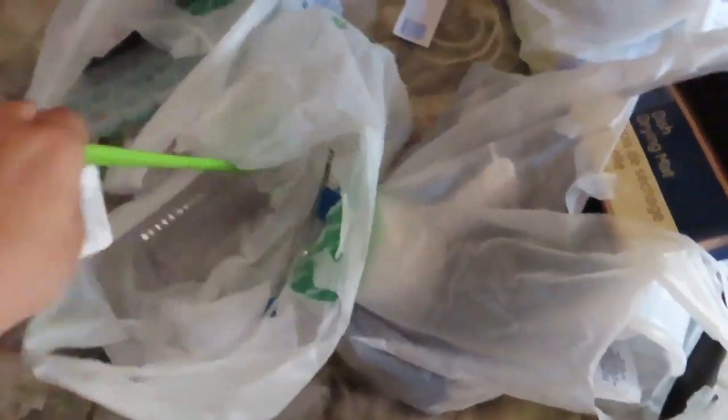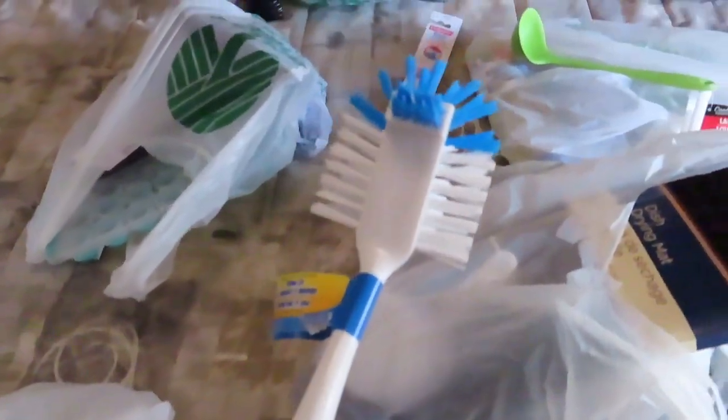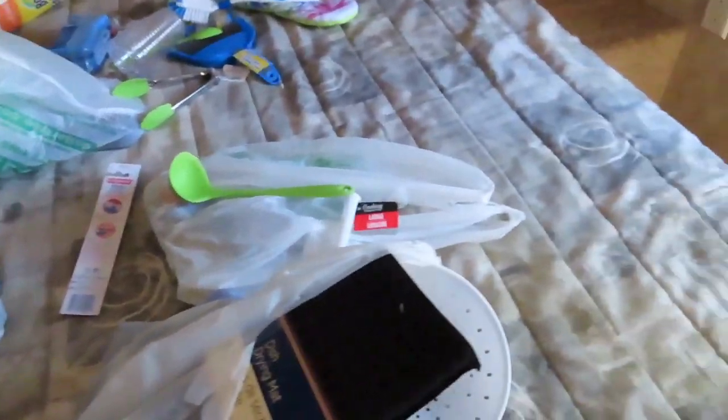And then a little soup spoon. Adorable. And then we got a scrub brush for pots and pans, just in case you dirty them up too much. And then can't go without a toothbrush holder. Dollar Store has the craziest things, I say.